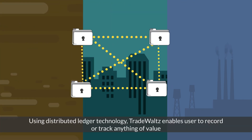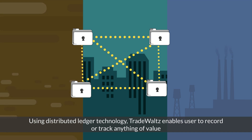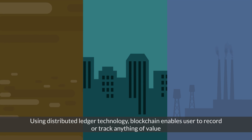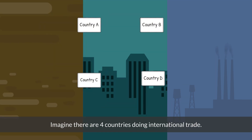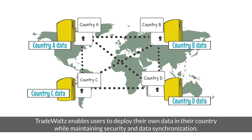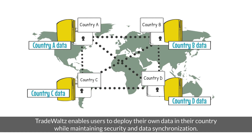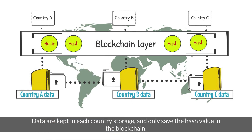Using distributed ledger technology, TradeWaltz enables users to record or track anything of value. Imagine there are four countries doing international trade. TradeWaltz enables users to deploy their own data in their country while maintaining security and data synchronization. Data are kept in each country's storage, and only the hash value is saved in the blockchain.